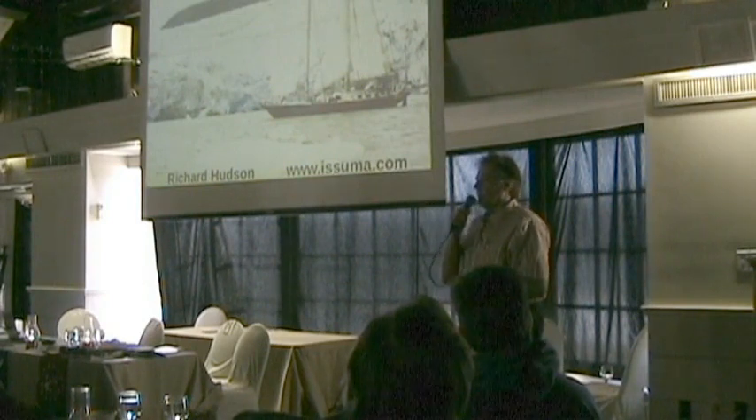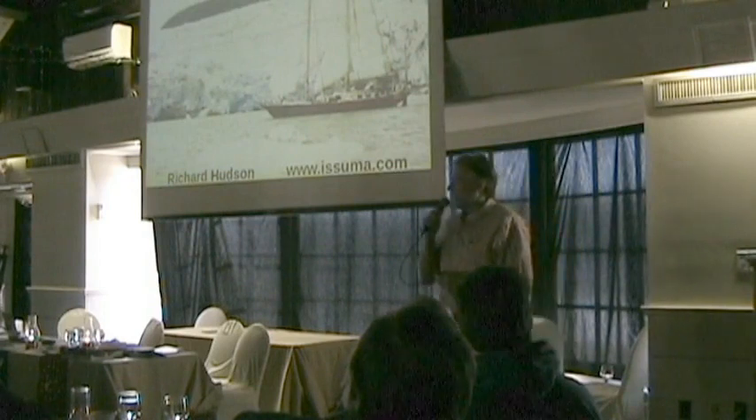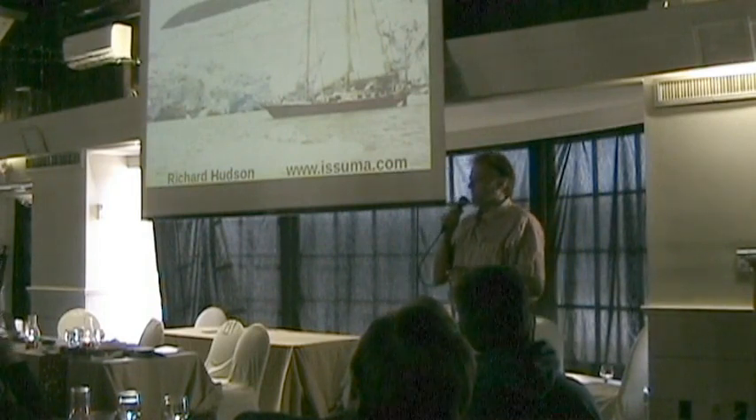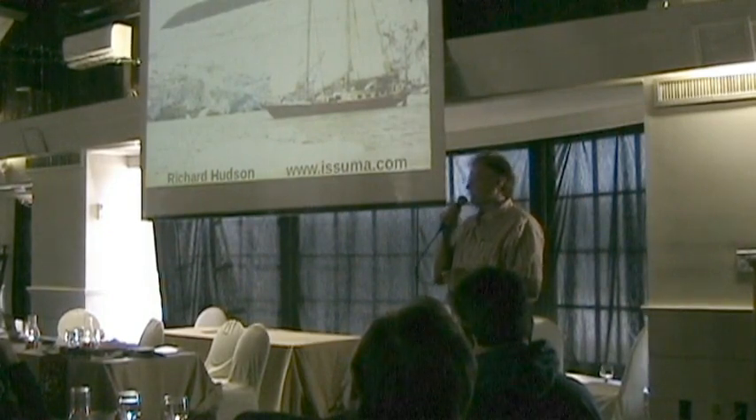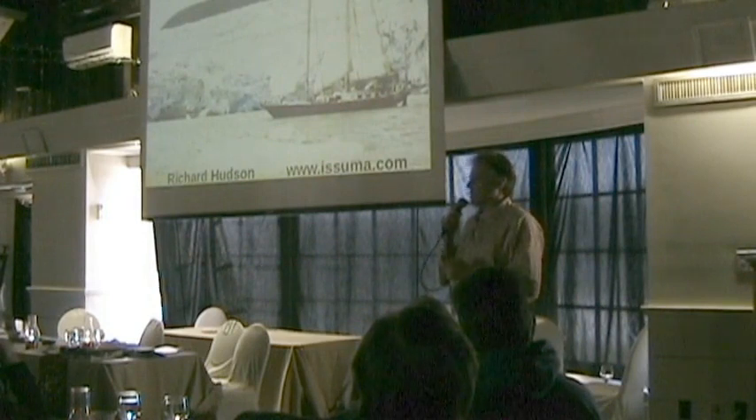How many crew did I carry? On this trip, at most I had three crew, usually two, and at other times I was by myself. But for what we're talking about today it was two or three people plus me.